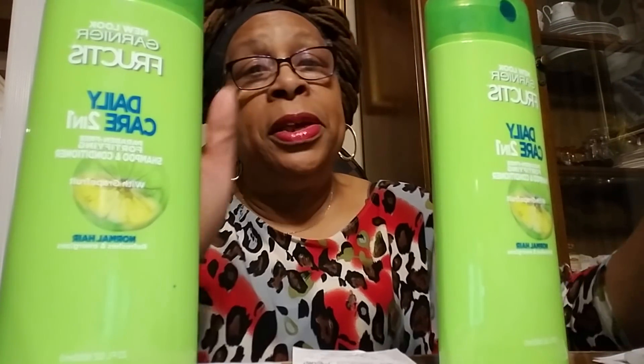I bought four of the Garnier Fructis. These are the 2-in-1 paraben-free fortifying shampoo and conditioner with grapefruit. Each one was $4.99. You only had to buy three, but I bought four because I had a $4 off two coupon, so I used that coupon twice.